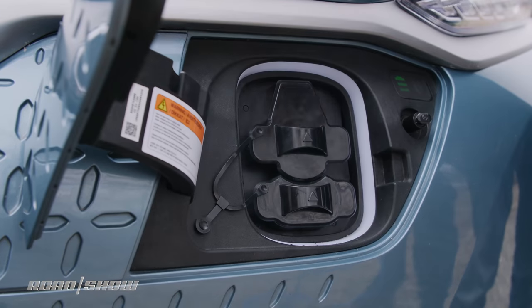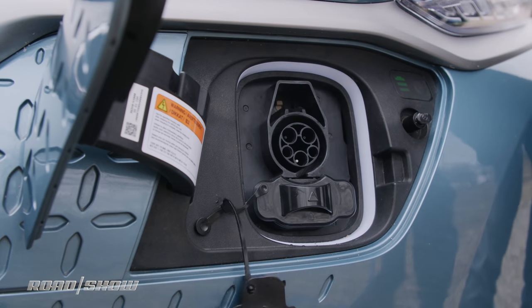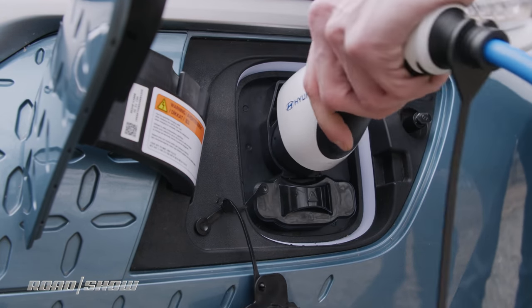In terms of charging, when you finally deplete your battery, this will take about 9 hours to fill up on a standard 240-volt setup. Thankfully, there is DC fast charge compatibility, so if you're out on the town, you can get up to 80% of your battery life in just about under an hour.